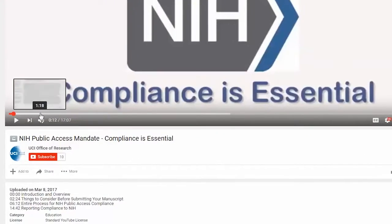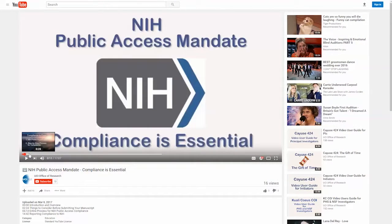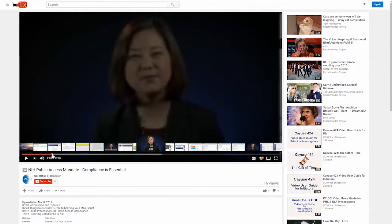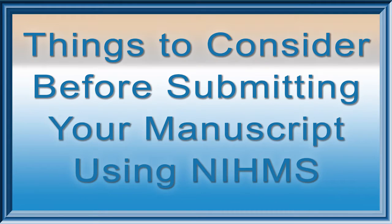This video is divided into sections so you can go directly to the topic that you choose. You can jump ahead to one of the following full-screen titles: Things to consider before submitting your manuscript using NIHMS, Entire Process for NIH Public Access Compliance, or Reporting Compliance to NIH. When you hover the mouse cursor over the scroll bar at the bottom of the screen, you will see thumbnails of the video. Grab the position knob and move it to the right until you find the full-screen title you are looking for. You can also click one of the timecode links below the screen to go directly to the full-screen title.